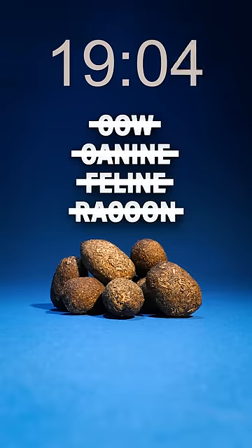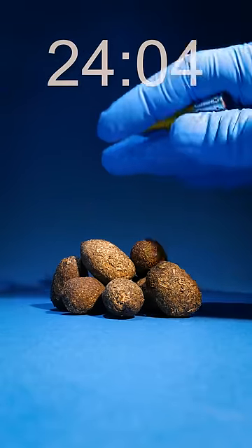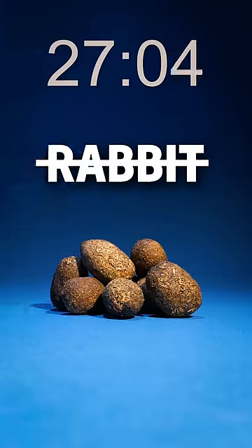This eliminates cows, canines, felines, and raccoons, because theirs are all a little bit more tubular. See this little bump on the end of this nug right here? That's super key. Rabbits don't have these — they have smooth ends to their nugs.